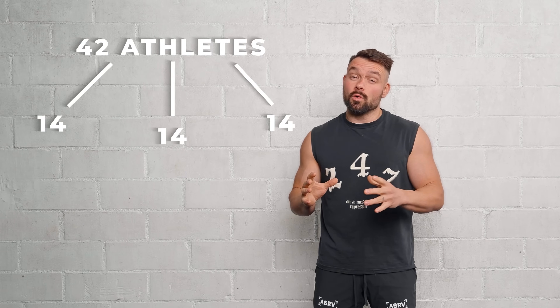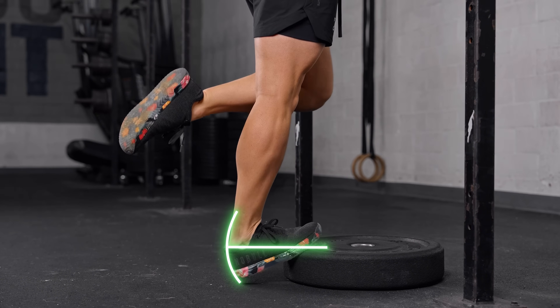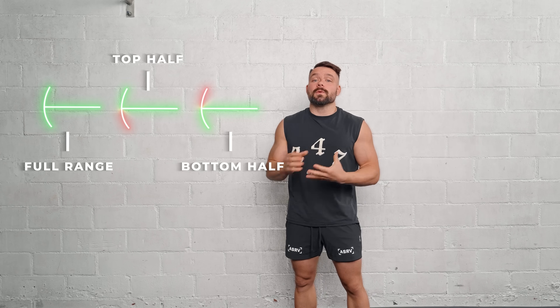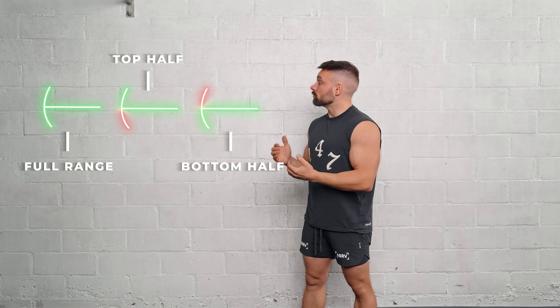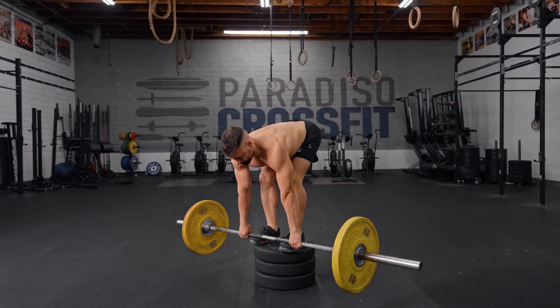There was a study published to PubMed. They took 42 athletes training three times a week for eight weeks, working on their calves. Group one did full range of motion reps. Group two focused on the top half of the rep. Group three focused on the bottom half, really paying attention to getting a deep stretch in every single rep. Traditionally, we'd expect the full range group to have the biggest hypertrophy gains — but it turned out to be the bottom-half group, focusing on that stretch, that ended up with the biggest hypertrophy gains.